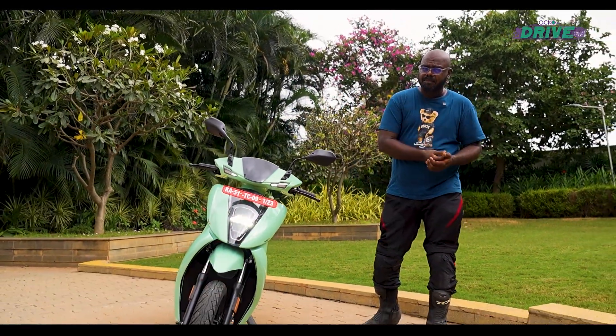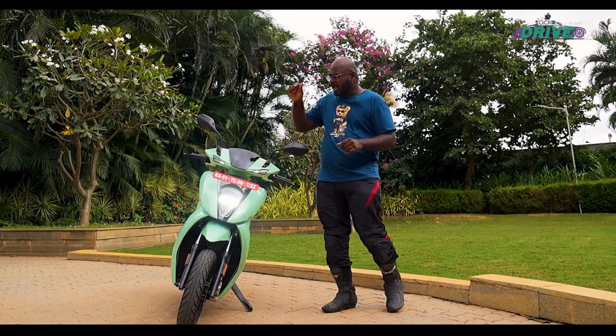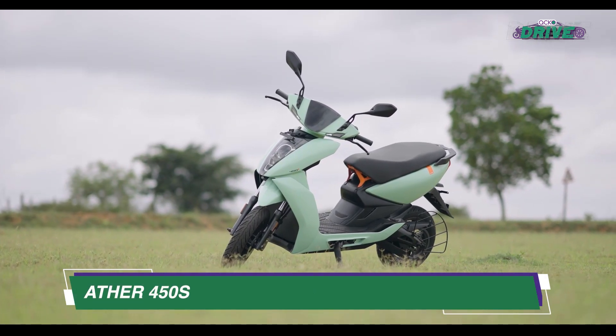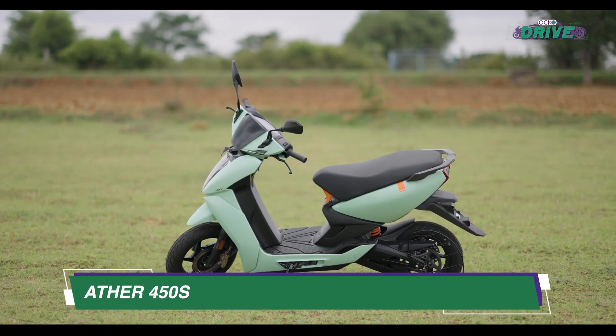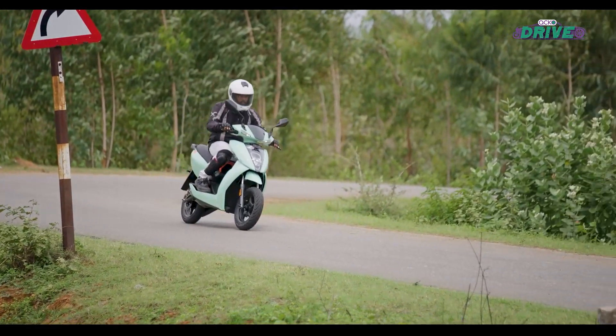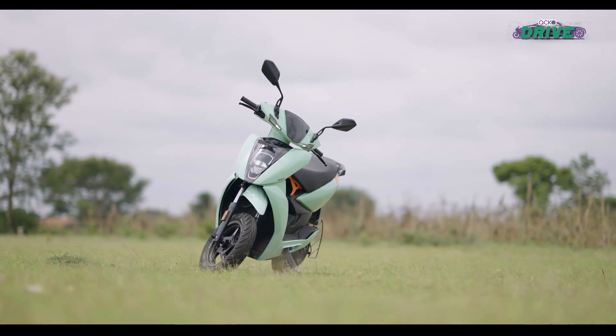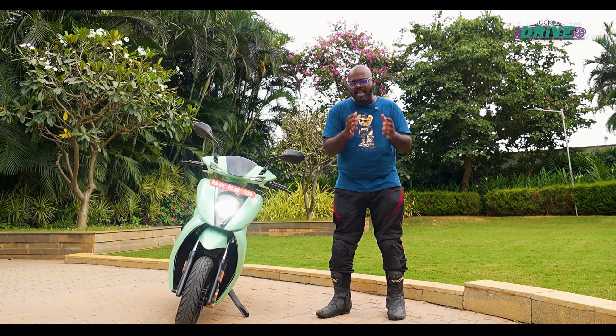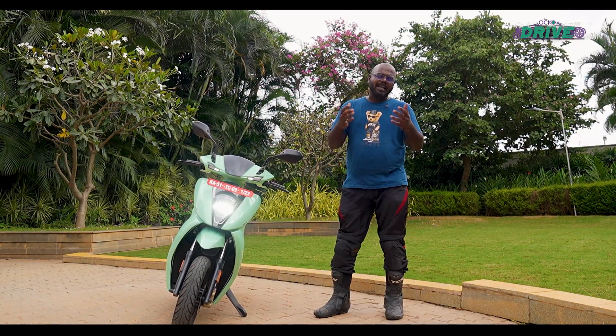With government policies changing randomly and FAME subsidies diminishing, EV brands have a new challenge: to make their products more approachable and affordable. Ather has expanded their portfolio and launched the new 450S, their most affordable scooter, achieved by reducing the range, peak power, and a few features. Has Ather taken the right decision, and does the 450S feel like a proper Ather? We are here in Bangalore to find that out.